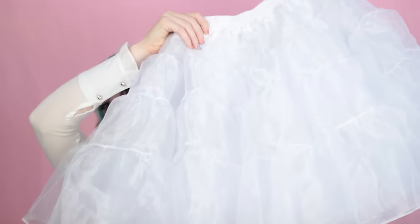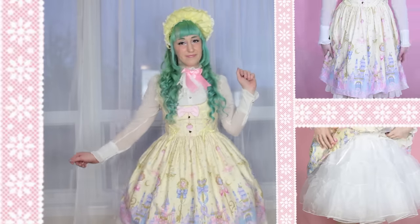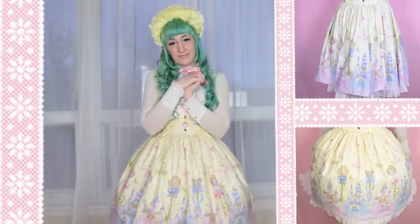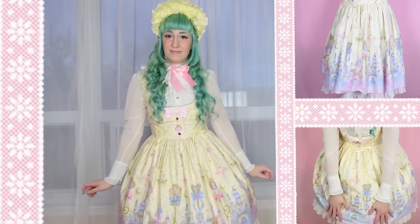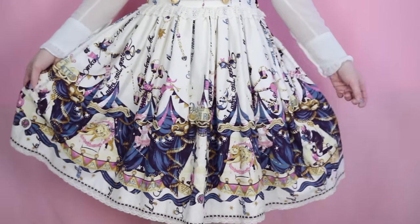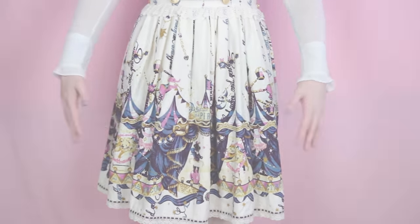This petti is made with hard tulle, though it feels so soft and lightweight. I can't believe how big it is, and it happens to be the comfiest and lightest petti I own. I've worn this petticoat for many hours at a time and multiple times, and it hasn't weighed me down or annoyed me. It's the perfect petticoat for Alice and the Pirates or baby dresses that have no crinoline or shape to them, and it immediately creates the perfect poof.